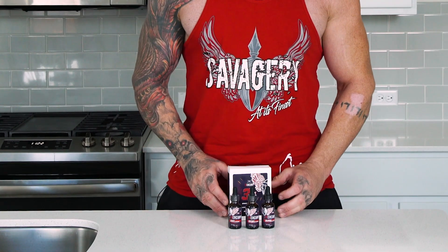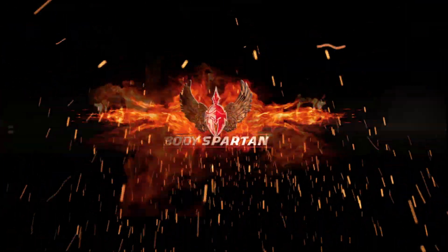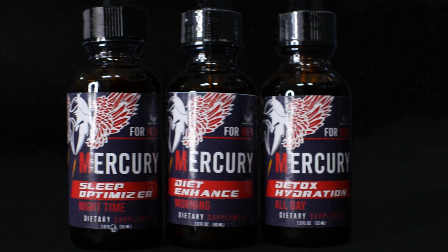Gabe Tuff with BodySpartan here with another product review. Today we're going to be looking at our Mercury 3-Step Weight Loss System. This is the return of the fat burner. We have been working on this for several years and finally came up with a formula that is amazing and that I can get behind.